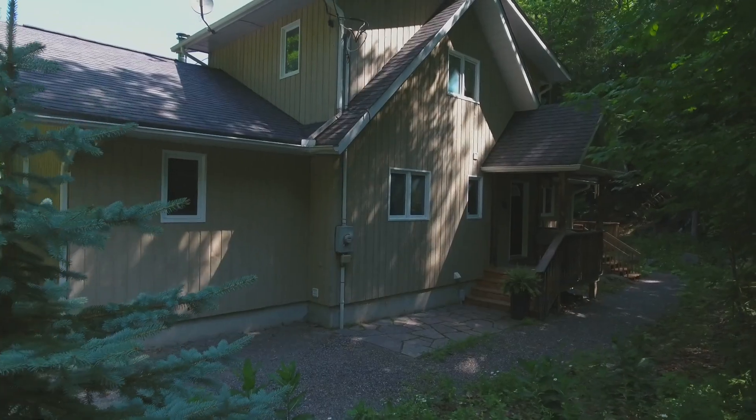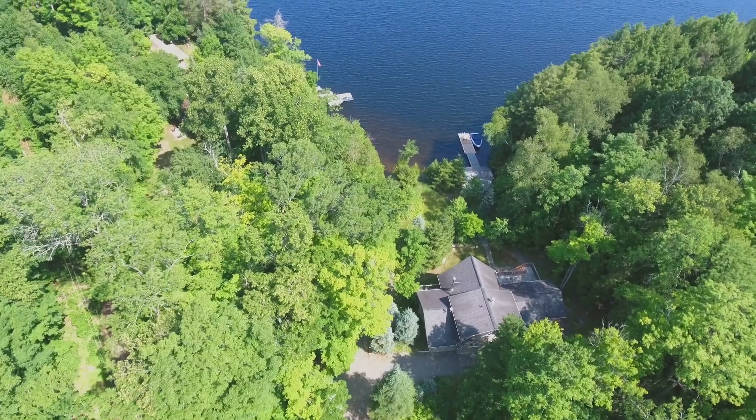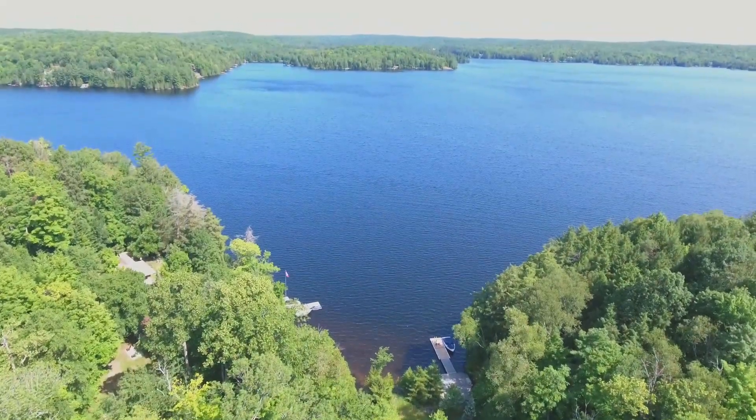If you'd like to view this property, or if you have one to sell, call me, Linda Baumgartner and the Halliburton Real Estate Team. We're your key to the highlands, and remember, we know Haliburton.